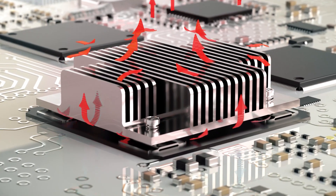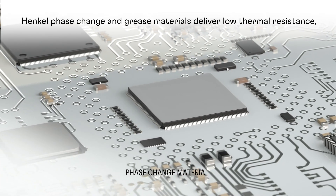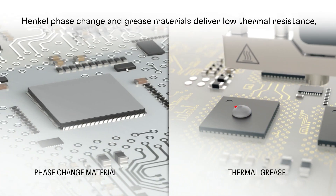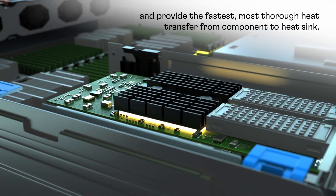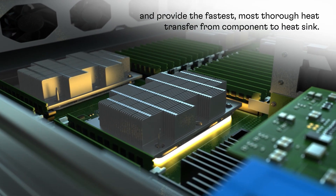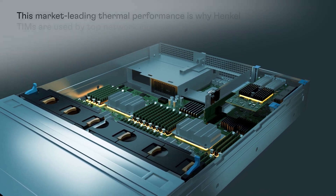In these applications, thin bond line, low thermal impedance materials are the ideal solution. Henkel phase change thermal interface materials and high-performance greases offer the fastest, most thorough route for heat to move from the processor to the heat sink, and data center system integrators choose Henkel.